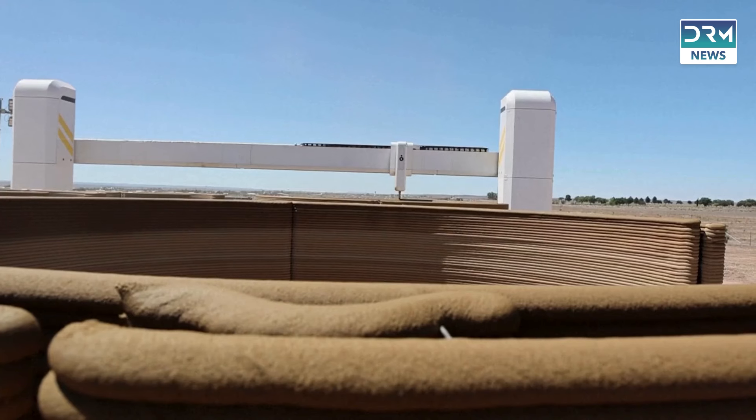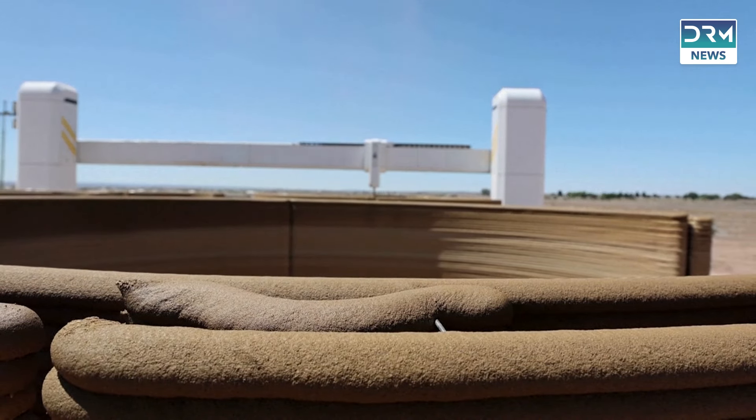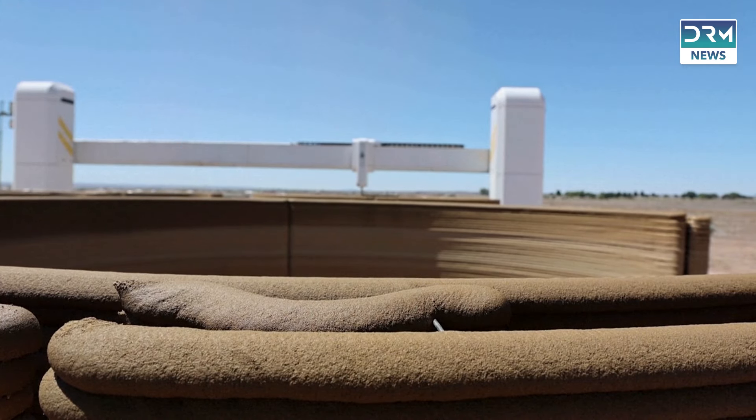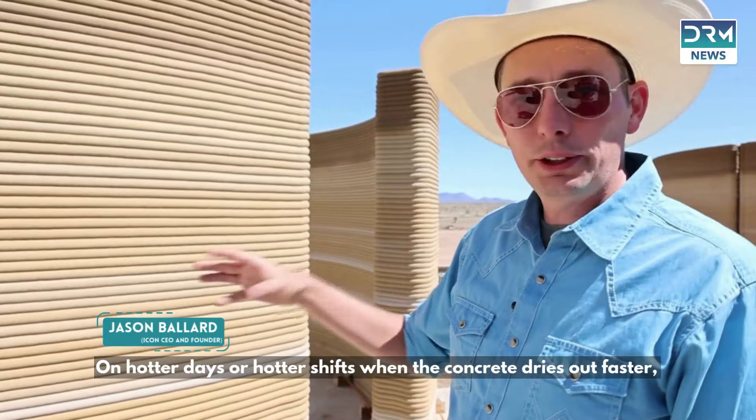The ink used is a proprietary cement-based material known as lavacrete, formulated for strength, affordability, and effective printing.